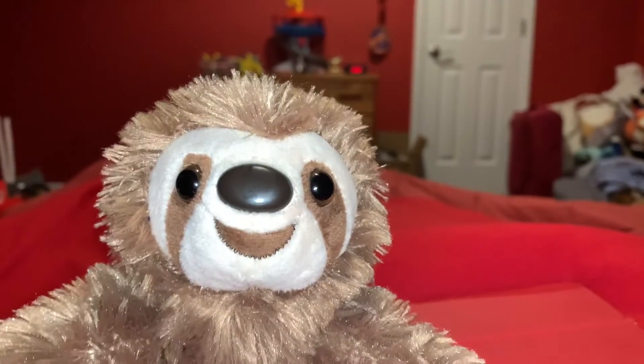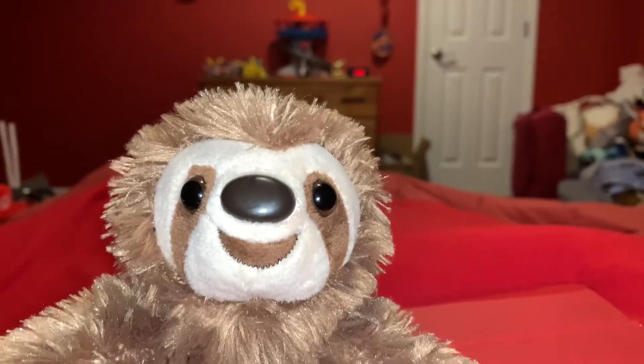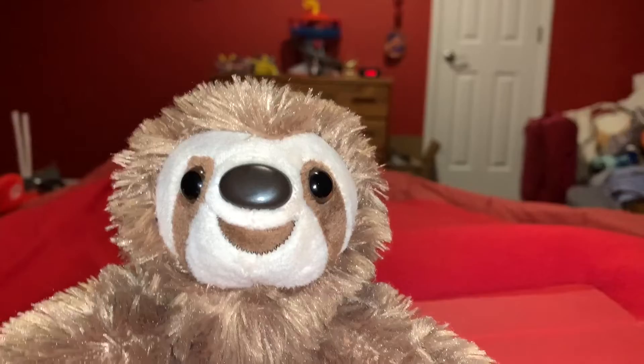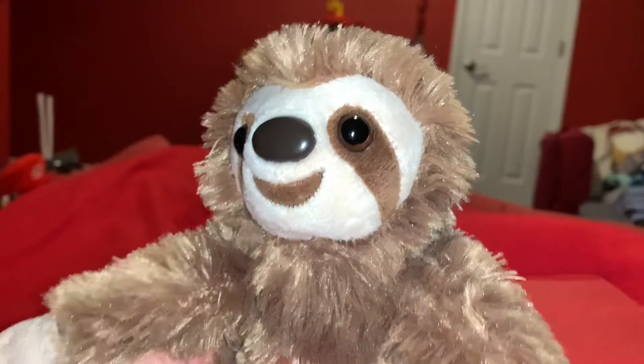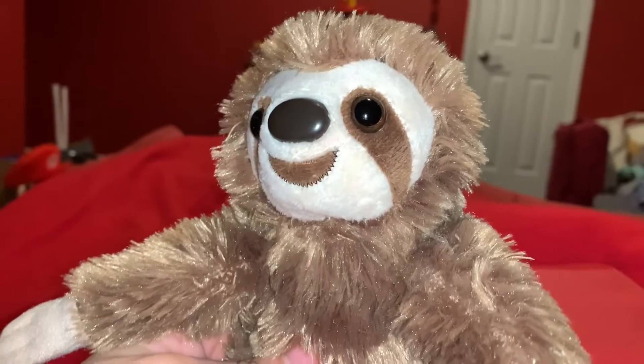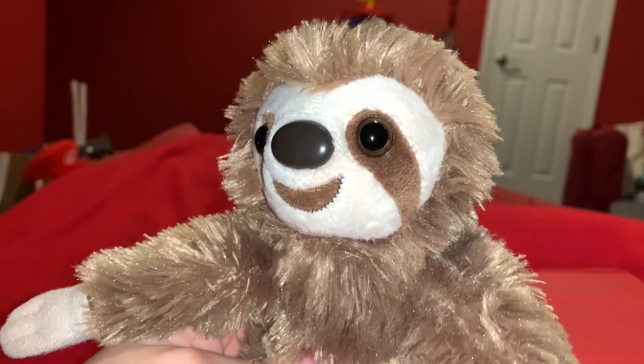Today, I'm going to be showing you this Wild Republic Three-Toed Sloth. Three-Toed Sloths live in the tropical rainforests of Central and South America. At night, Three-Toed Sloths eat leaves, shoots, and fruit from trees, and they get most of their water from the juicy plants.